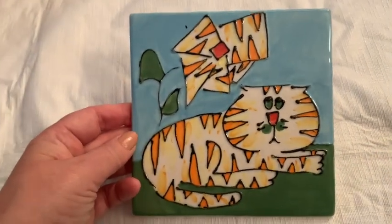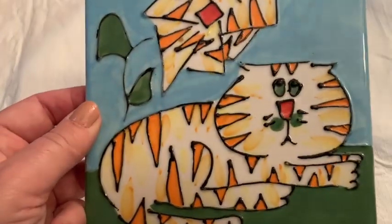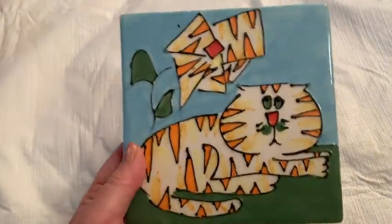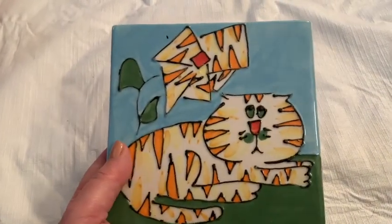Then I got this kind of cute tile — maybe somebody collects this. Isn't that an adorable cat? It says 'Coins Company — Cats and Dogs and People Too.' I don't know, I just thought I'd buy it just in case. It was 50 cents, and I thought maybe this would be a collectible item to somebody.